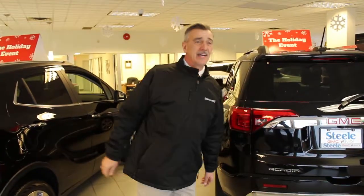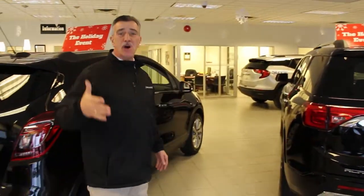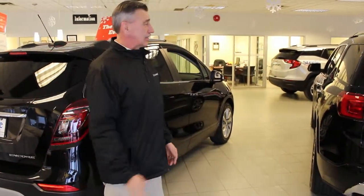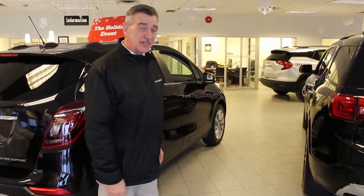So basically this is our showroom and we try and keep one of as many models as we can in the showroom. So if it's nasty outside you can actually look at the features and we can show you vehicles inside.